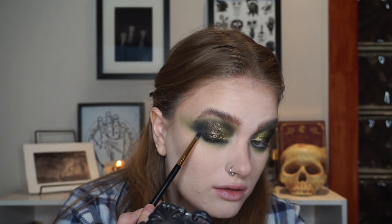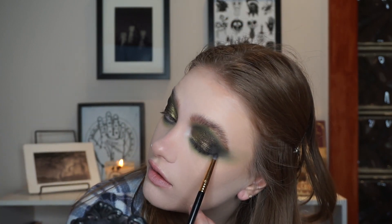For my lower lash line, I'm just going to do what I normally do. I'm going to take Superfood and blend this all underneath my eye. Then I'm going to take the shade Holy Moly, just the black, and deepen my lower lash line. Then I'm going to take Avo Toast and blend everything out. And I actually think I'm going to take Holy Moly one more time and deepen my outer corners, just the same way I would normally — just to make sure there's no patchiness and the depth is still right out there.